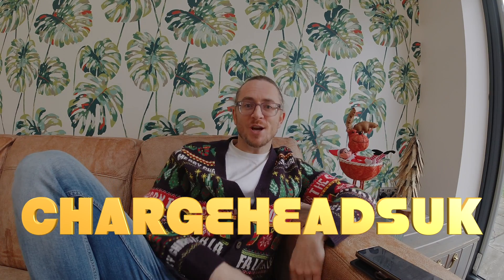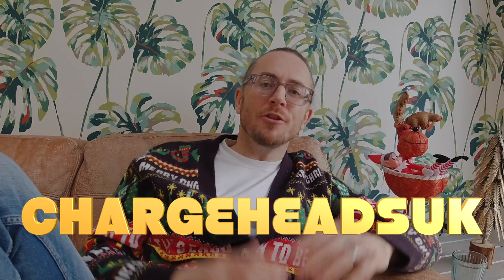Merry Christmas everyone. Welcome to Charge Heads. My name's Tim. I thought I'd do a video about what I've learned about EV conversions, specifically for the UK market, which is very different to the American market. I've been on the EV conversion journey for two years, and this is someone who's got quite a strong petrol head, car enthusiast background. I got the passion for electric cars from people at work and the exciting EV conversions which were coming out on YouTube.